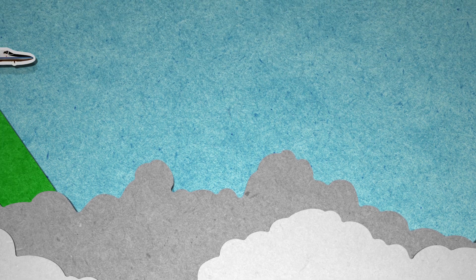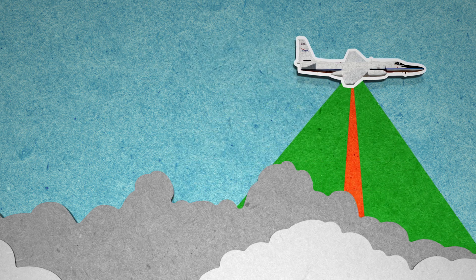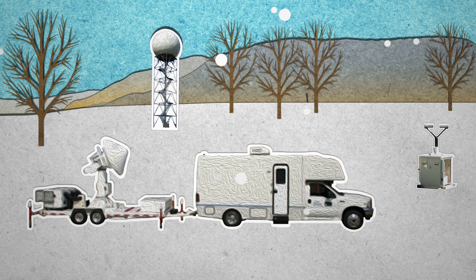And above the storm, NASA's ER-2 aircraft will monitor the snowstorm using the same instruments as satellites. The radar will allow scientists to see inside the clouds and help improve how snowstorms are studied from space.